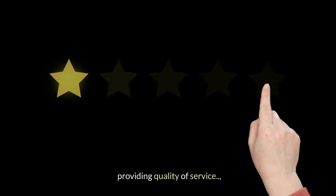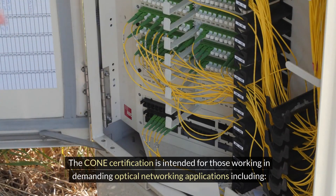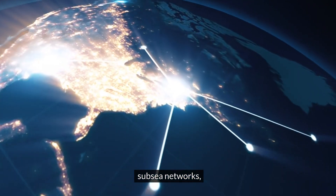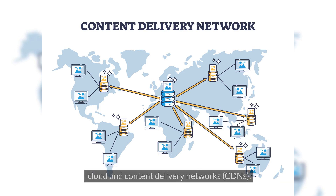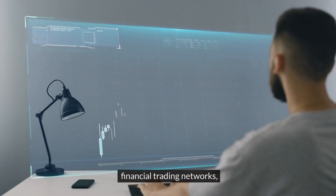Providing quality of service, and going open and interoperable. The CONE certification is intended for those working in demanding optical networking applications, including subsea networks, core networks, cloud and content delivery networks (CDNs), data center interconnects, financial trading networks.